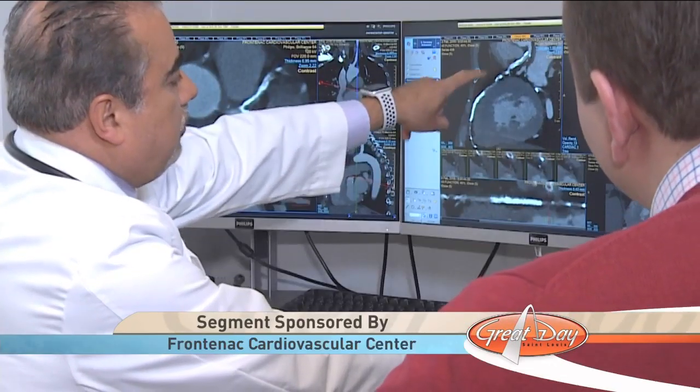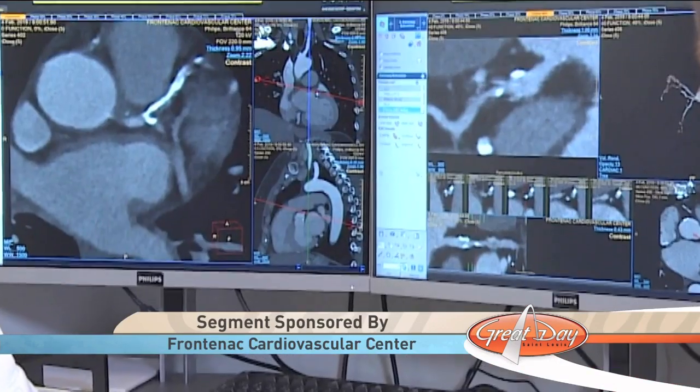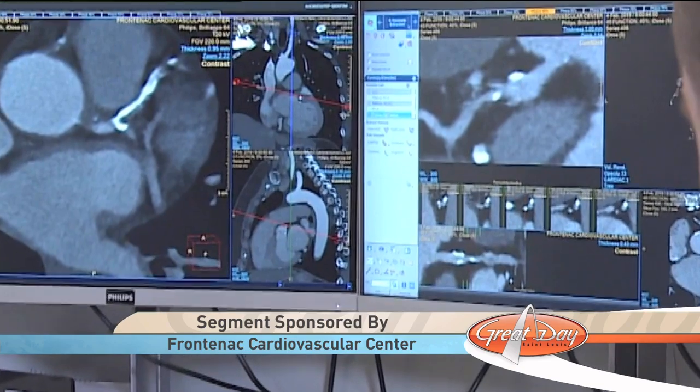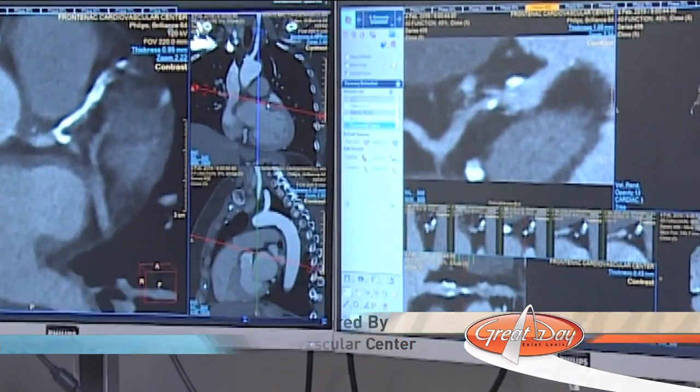Severe cases like this would require a stent or perhaps even bypass surgery, but more moderate cases — with, say, 30 to 40 percent blockage — could be managed with medications and some lifestyle changes.